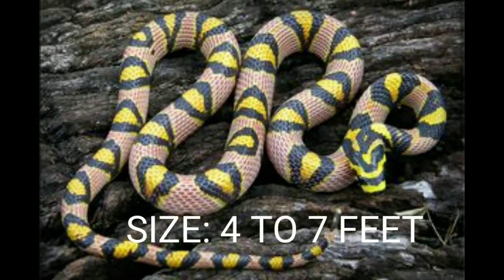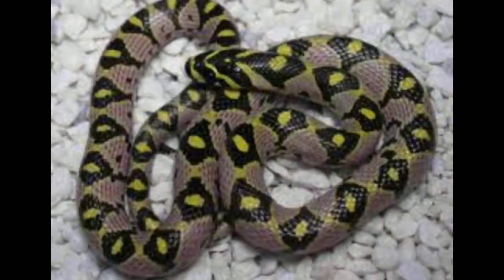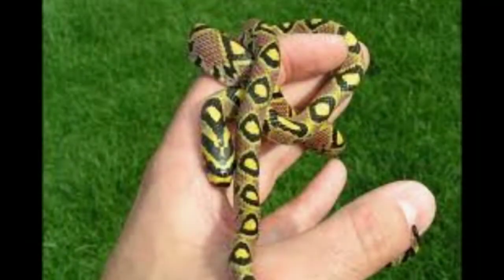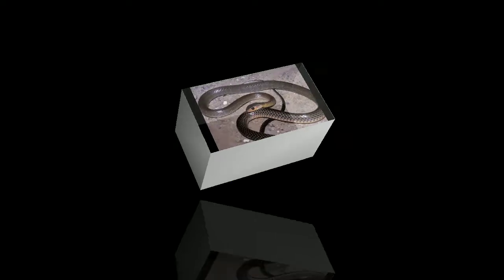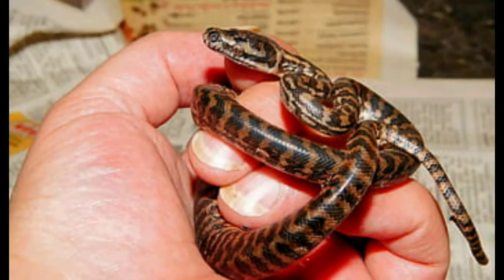Mandarin rat snake. Size: 4 to 7 feet. The Mandarin rat snake is native to India, Vietnam, Tibet, and China. Unlike most rat snakes, they rarely climb; instead, they spend most of their time sheltering in empty burrows or searching for rodents in fields or forest. They have tan-colored bodies patterned with black and yellow diamonds along their back. Their head is yellow with black bands, and their belly is light beige with horizontal black stripes.